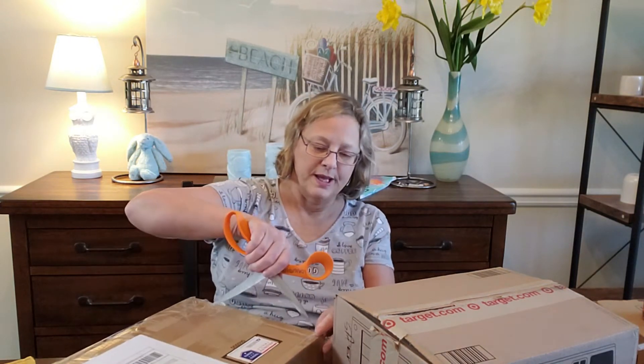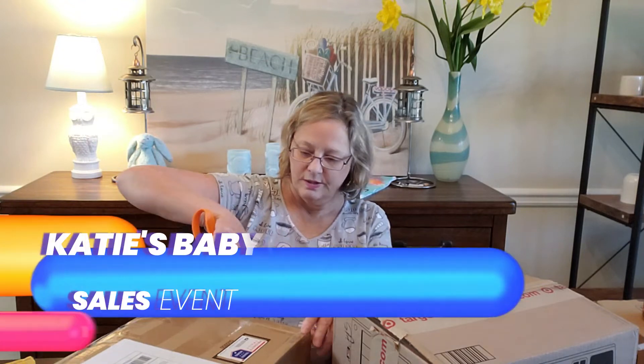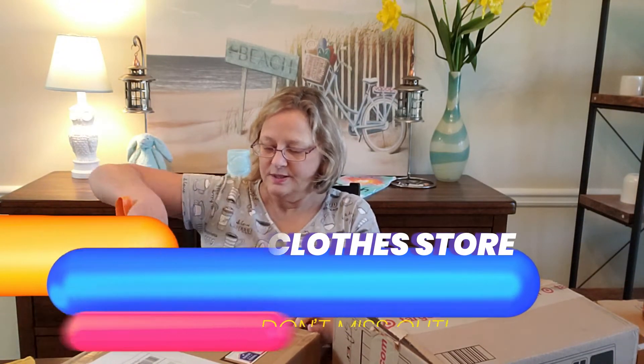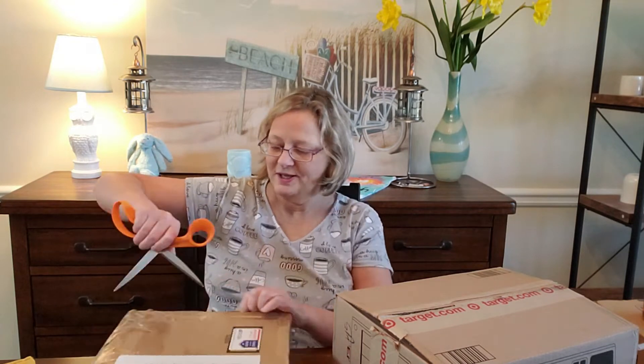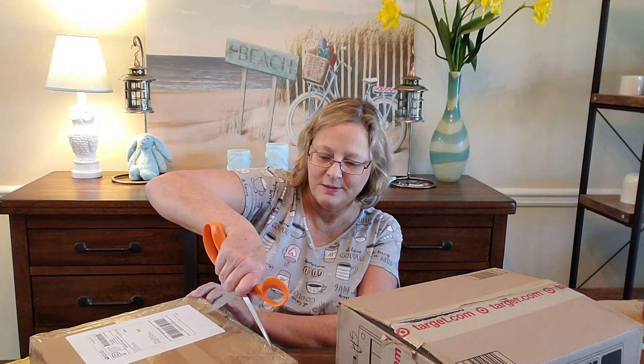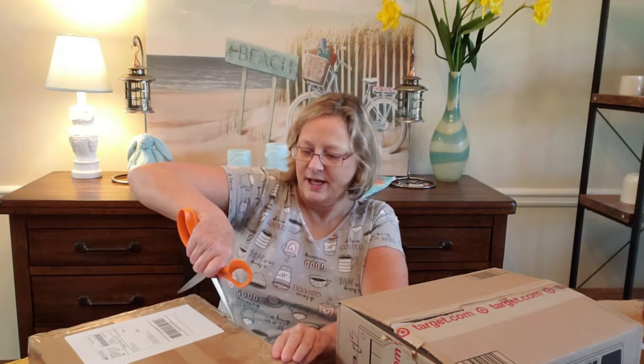Alright, the next one is some clothes that I ordered from Katie's baby store. I didn't order a lot this time because everything I wanted, other people seemed to grab faster than me. I guess I'm just not that quick on the draw. Alright, let's open this up.